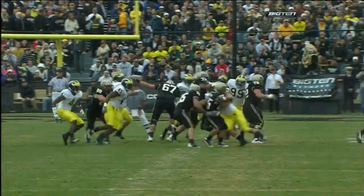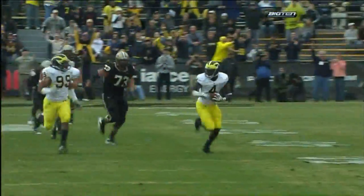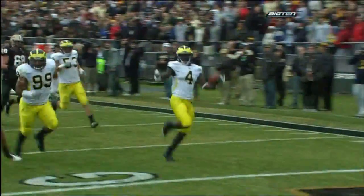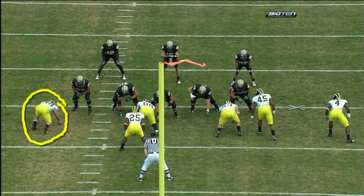Craig Rose, listed as an outside backer but plays with his hand in the dirt, does a good job of coming unimpeded to cause that fumble. Great job of being Johnny on the spot — Cam Gordon picking it up at one of the linebacker spots and runs 58 yards for the score.